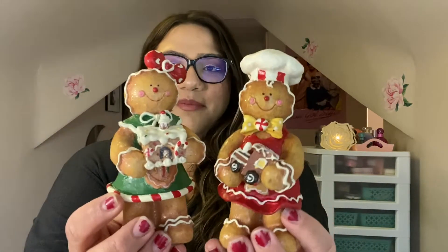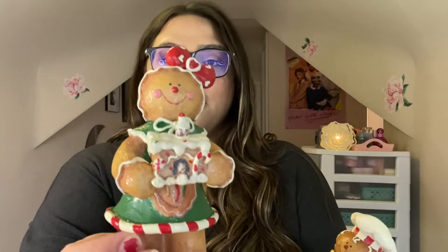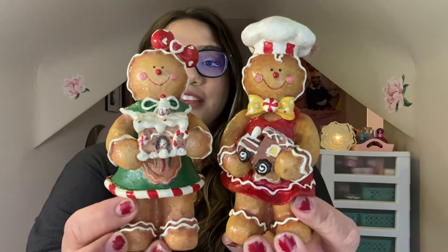I wanted to share these with you anyway because they're so adorable, and with Christmas coming up I just wanted to show you what type of decorations you might find at Goodwill. Both of these were two dollars and 29 cents each — I had to get both, I couldn't split up the pair. You get these two little gingerbread people: one is like a little chef with a chef hat and a gingerbread train, and the other is a little gingerbread girl with a bow in her hair. I'm going to put these up in the kitchen for Christmas. I did sanitize and disinfect them.